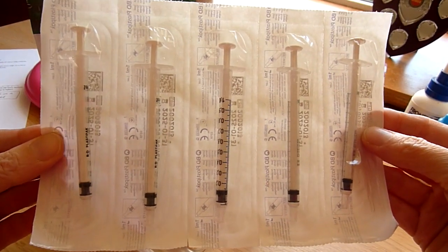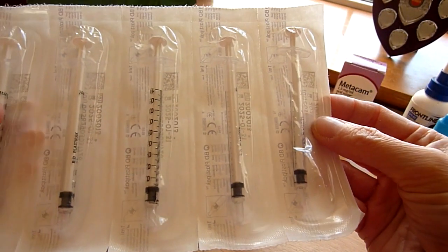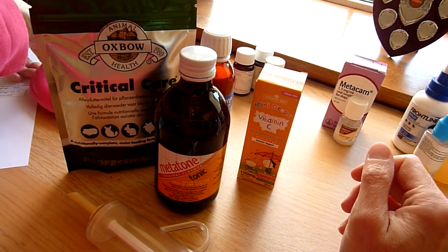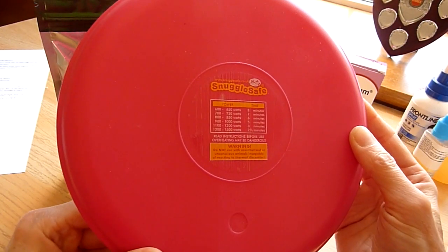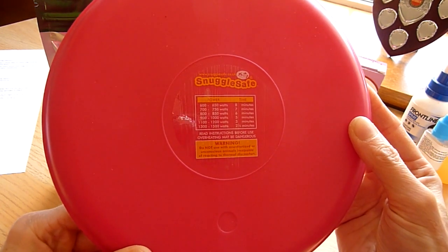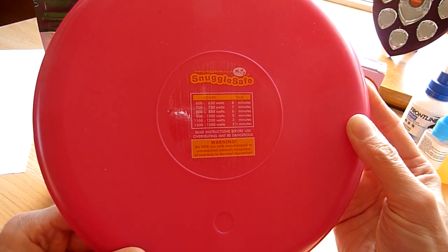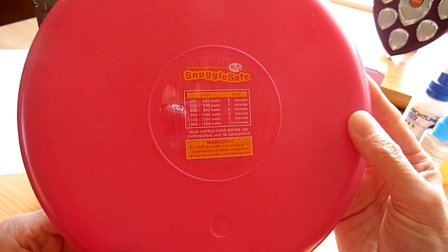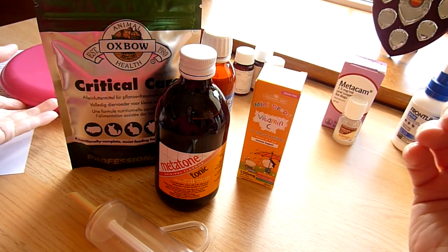You'll also need 1ml syringes - I just get a job lot from Amazon. They are single use; I do get a couple of uses out of them, but then they start to get a bit stiff and aren't smooth as you give the medicine, so 1ml syringes are really important. The other thing I have is a heat pad - a Snuggle Safe one. You put it in the microwave and it tells you on it how long you need depending on your microwave's power. This is for a guinea pig post-op that needs to keep warm, or an ill guinea pig that isn't keeping its own heat.